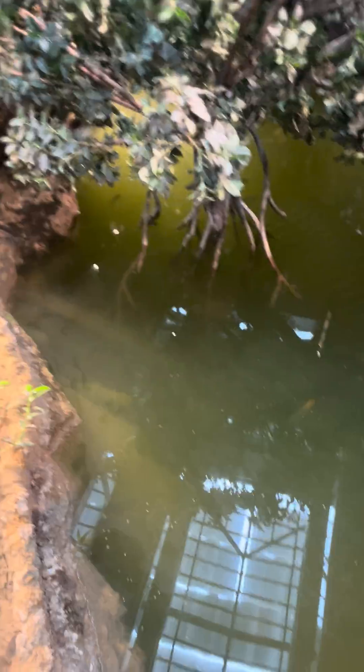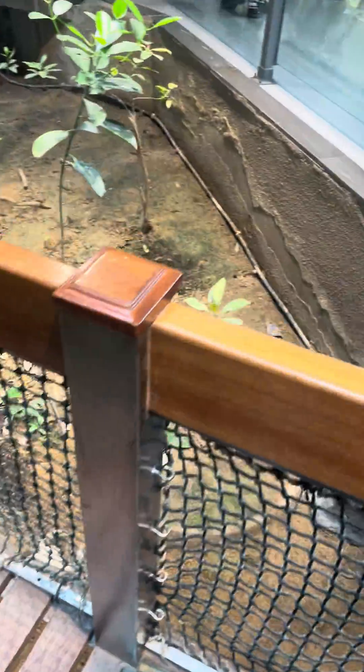Welcome to the Mangrove wetland section, where you will get to experience the Mangrove ecosystem. We will find a pool of water that is home to the major fish of the region.